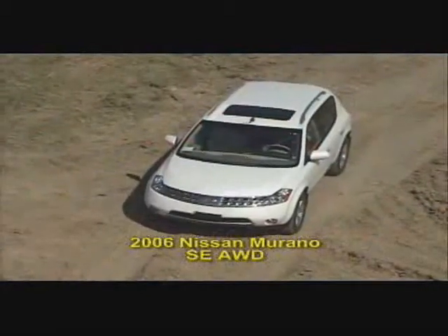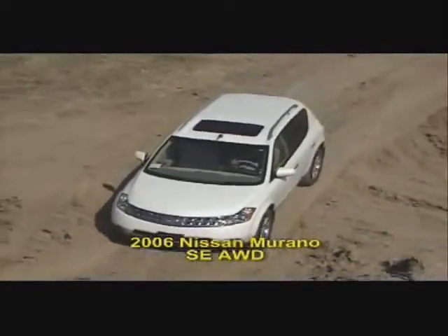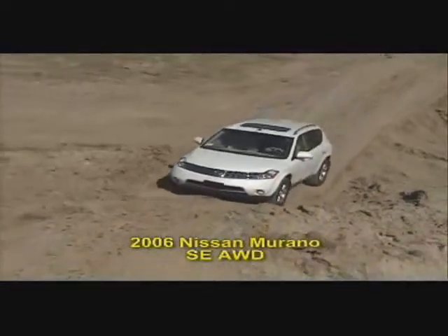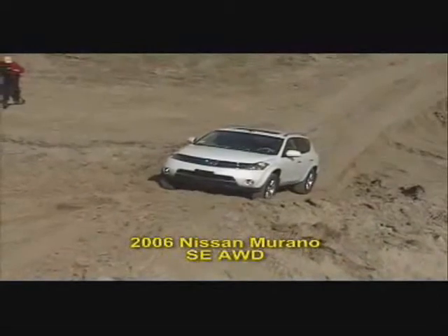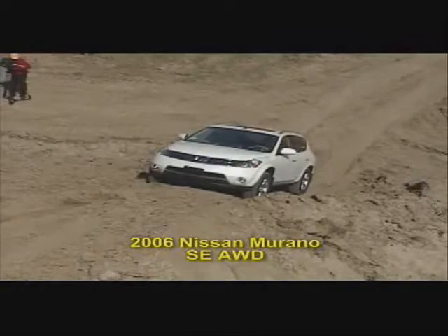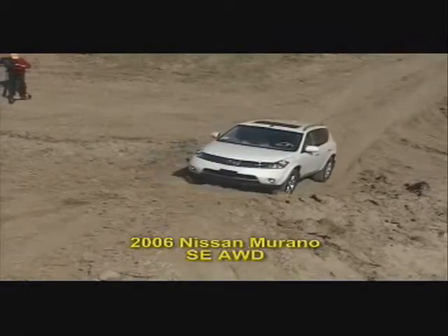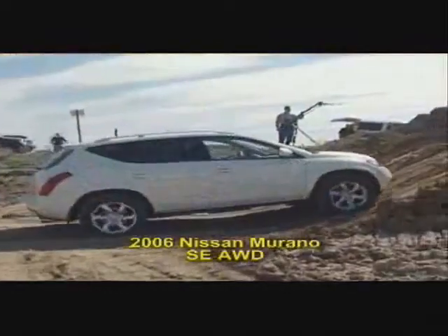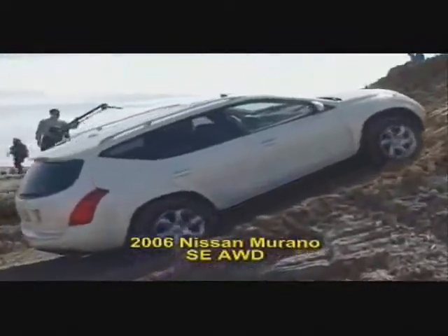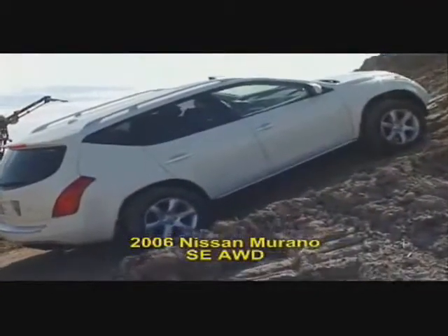The Nissan Murano has an unusual continuously variable transmission and a typical reactive all-wheel drive system. Look closely for any wheel spin. You can't tell from this footage, but the driver is pushing down hard on the accelerator — there's just nothing happening at the wheels. It just seems to stall. A very strange performance.